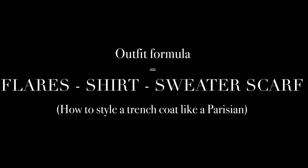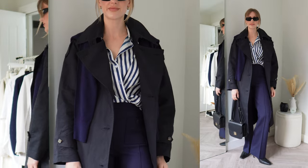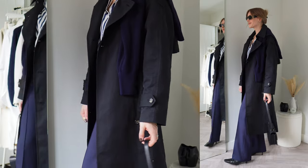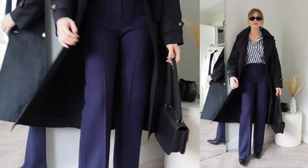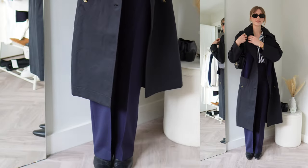Another outfit that bridges workplace dressing and classic chic daytime looks: I've paired a flared trouser with a comfortable heeled boot, a shirt, a trench coat, and then another typical Parisian styling tip — the sweater scarf. It's become very popular and is great for adding interest and dimension to an outfit, as well as an extra layer of warmth you can take off. This one would be really handy for the office and commuting.